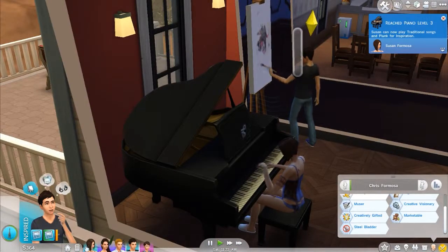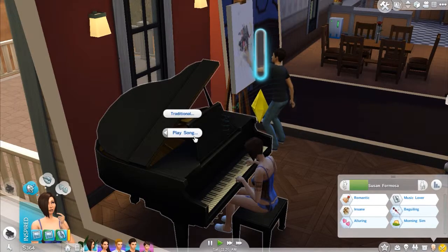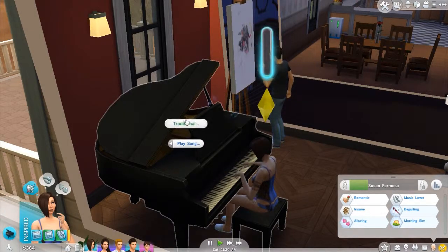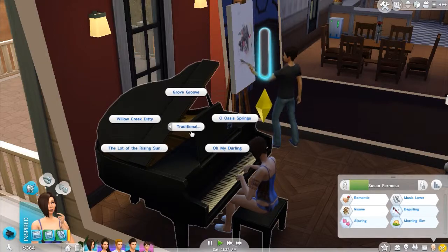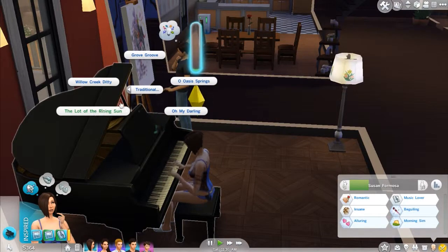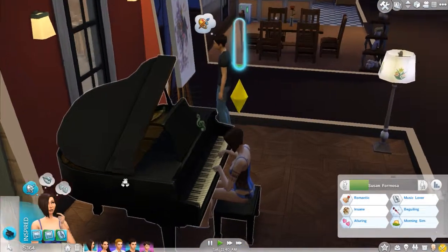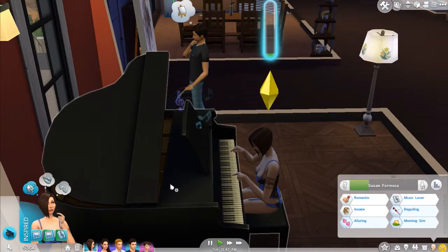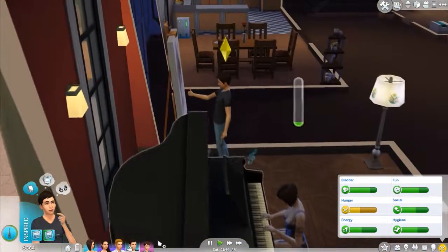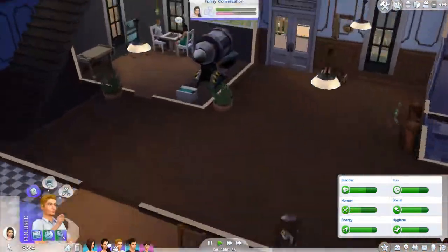She can now play traditional songs and pluck for inspiration — or play traditional songs like 'The Lot of the Rising Sun.' Oh wow — that's a reference to 'The House of the Rising Sun.' These are probably all references to songs. If you guys know the references, go ahead and tell me. I'm pretty sure this is the House of the Rising Sun — that is so cool. And it sort of sounds like it! I wish if she had a higher piano skill that would be amazing.